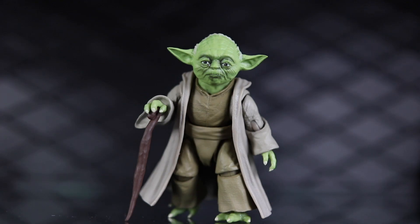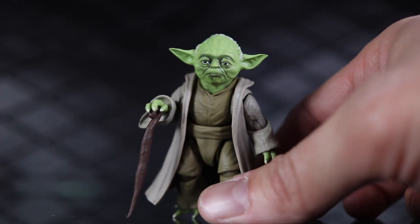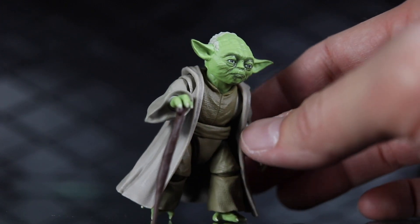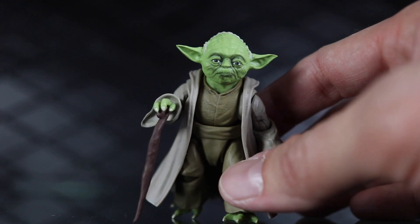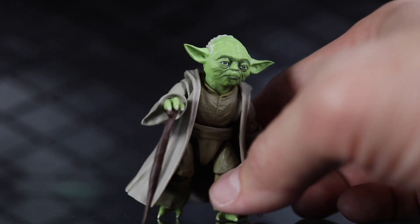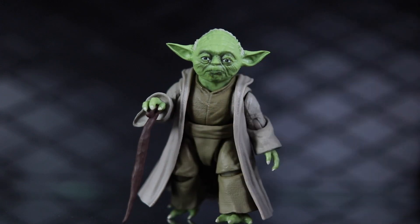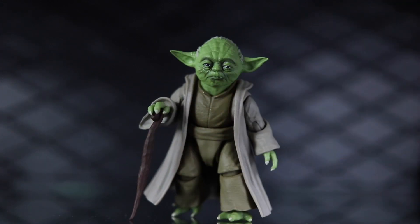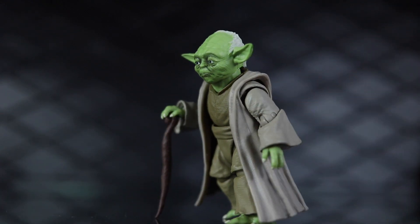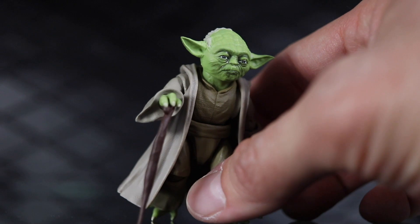And last but not least, coming in at number one is the SH Figuarts Yoda figure. This was an exclusive, so at some point it's going to become really hard to find, but at this point you can still get it for pretty cheap. It's really amazing how much articulation they put into this thing, how many different swap-out options and accessories — you can do action Yoda, wise Yoda, sitting in the chair Yoda for the Jedi Council. There are so many different features on this little tiny guy that it's so much fun. It's a really fun figure to have in the collection to set up in different ways. If I had to keep one figure and get rid of everything else from 2019, this would be the one.